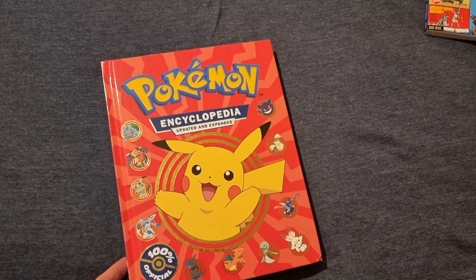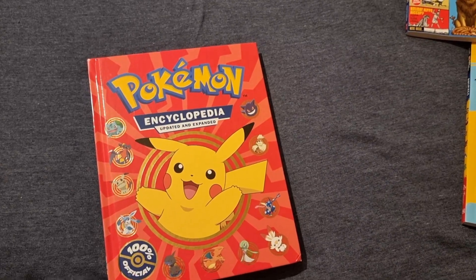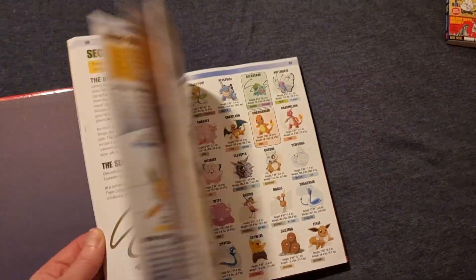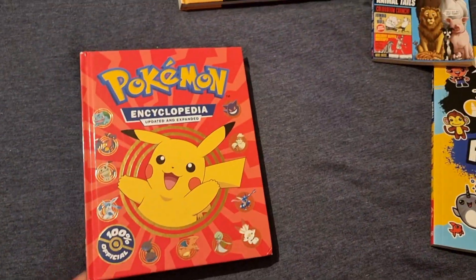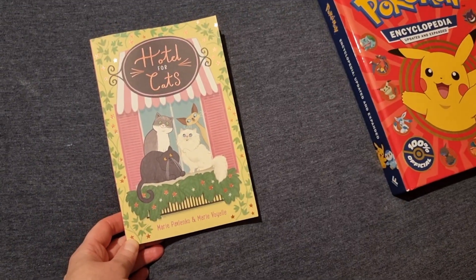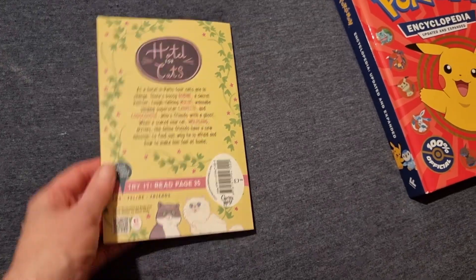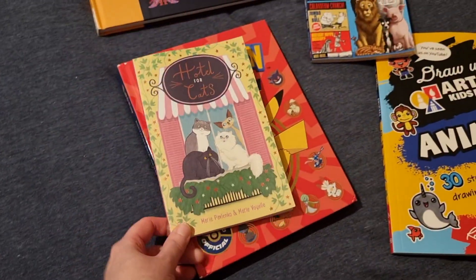She still loves Pokemon — she has the previous encyclopedia version but this one is updated and expanded. This was part of the Prime Day sale so I thought okay I'll get this one. I was thinking of putting it away for her birthday but then I thought no, we'll just give it to her over the summer. And then I got Hotels for Cats — going on the cat theme — it's just a fun summer read and I thought she would enjoy this one as well.